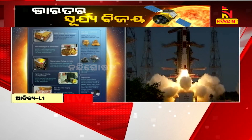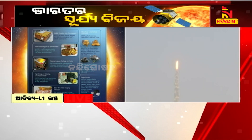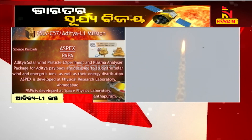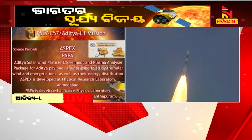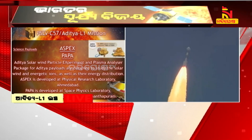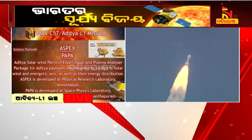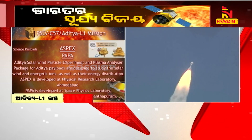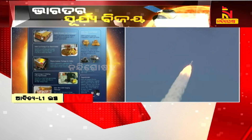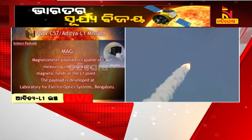The sixth payload is the Plasma Analyzer Package for Aditya, or PAPA, designed to understand the solar wind and its composition and perform mass analysis of solar winds. This payload is developed by Vikram Sarabhai Space Centre. The seventh payload is a magnetometer, or MAG, developed by LEOS, which will measure the low intensity interplanetary magnetic field in space using a pair of magnetic sensors.